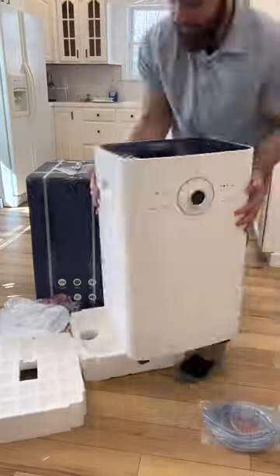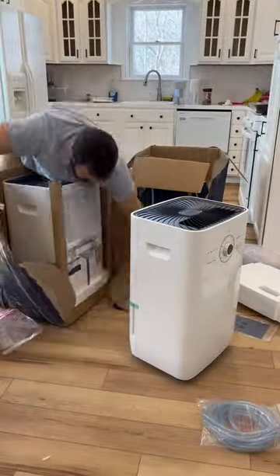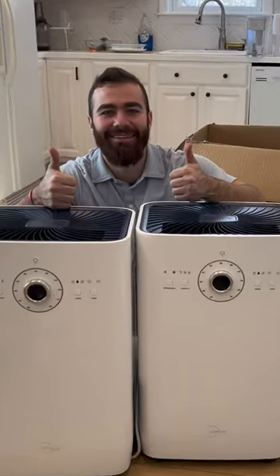Ladies and gentlemen, boys and girls, drumroll please. I introduce to you the dehumidifier.